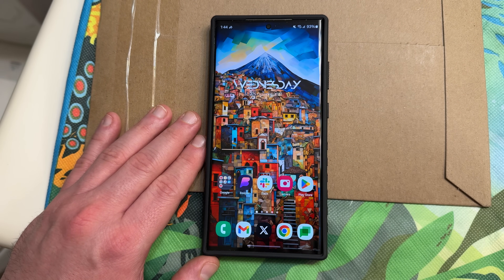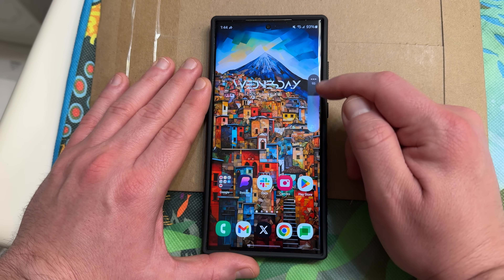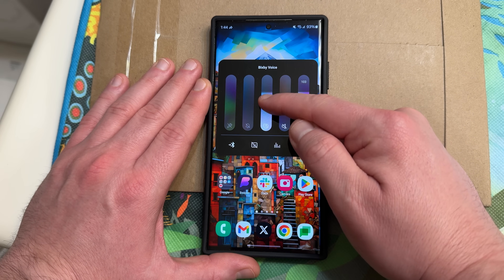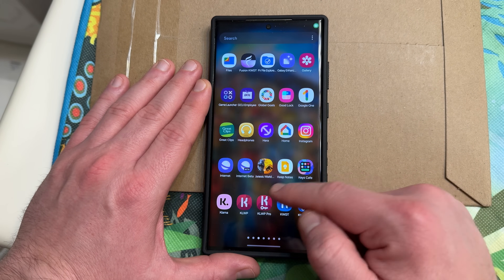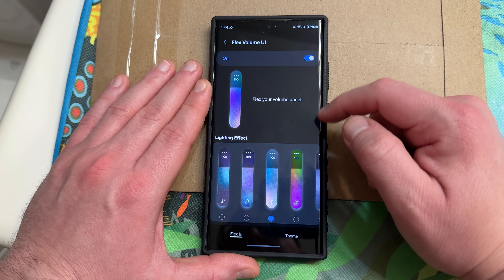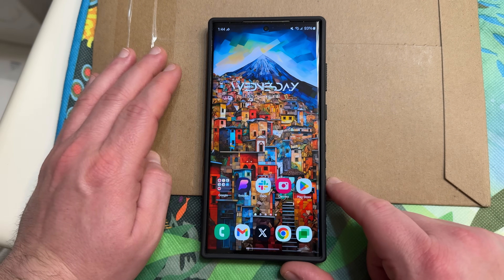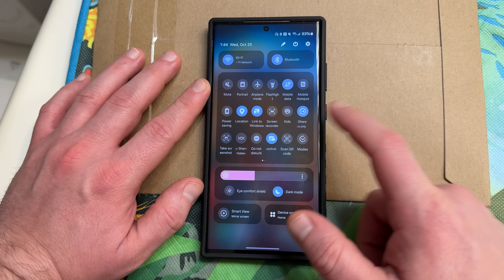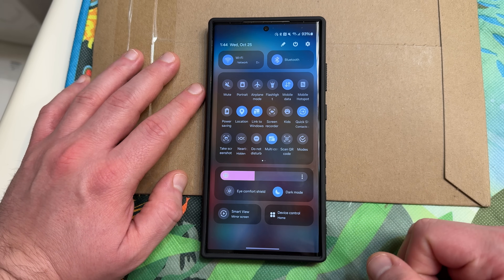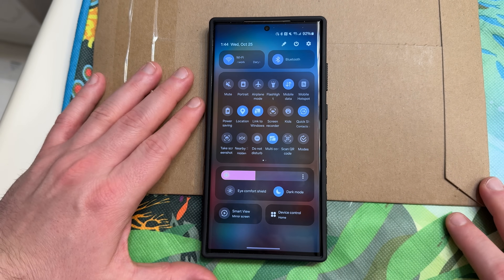Samsung has been making a bunch of other improvements to One UI 6.0 in recent videos, including the new Flex UI volume panel, which is part of Sound Assistant. They've been updating a lot of apps within GoodLock, their suite of customization apps. You can add really cool lighting effects with the Flex volume panel — download GoodLock, which now supports One UI 6.0. Another huge update was to the QuickStar application in GoodLock, which now lets you adjust the spacing between your Quick toggles in the Quick panel. More GoodLock updates are coming, including Edge Lighting Plus.